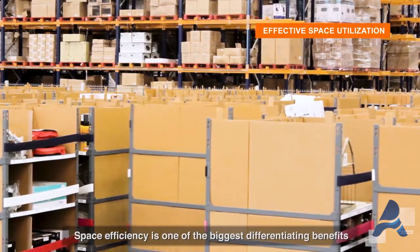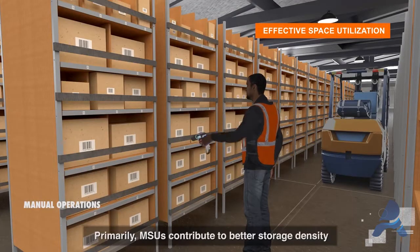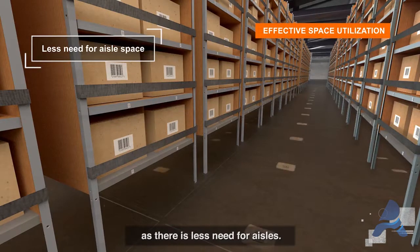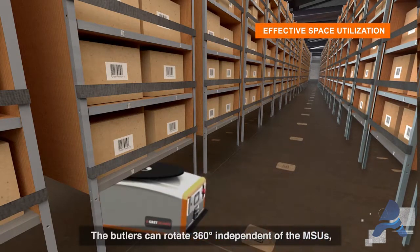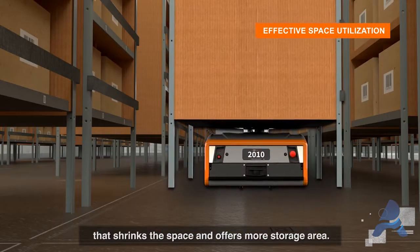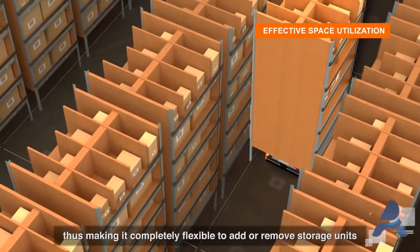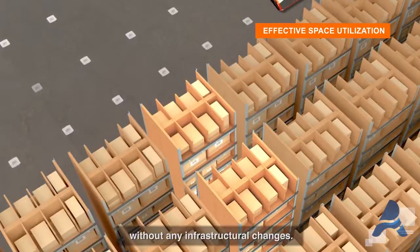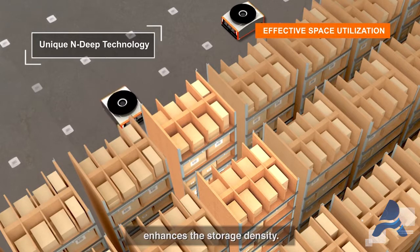Space efficiency is one of the biggest differentiating benefits of the Butler system. MSUs contribute to better storage density as there is less need for aisles. The Butlers can rotate 360 degrees independent of the MSUs, which shrinks the space and offers more storage area. It also enables the system to operate in a uniform grid, making it completely flexible to add or remove storage units without any infrastructural changes. Butler system's multi-deep storage technology further enhances storage density.